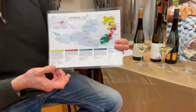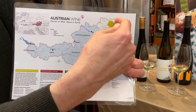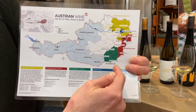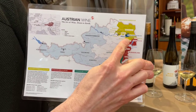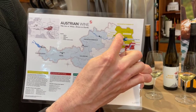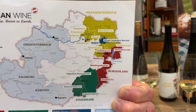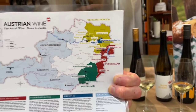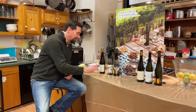If you look at the map, all of the important wine-growing regions in Austria are on the eastern side of the country. Here in Vienna is where we're starting, where that blue dot is. We're going to start there and go up the Danube River all the way to the city of Dürnstein. All right, let's check it out.